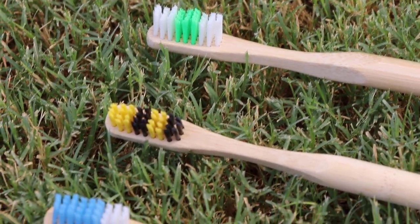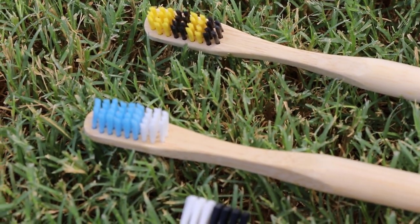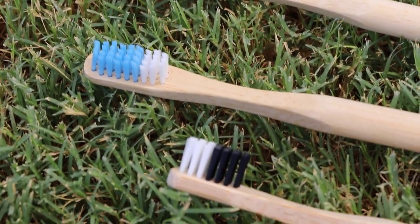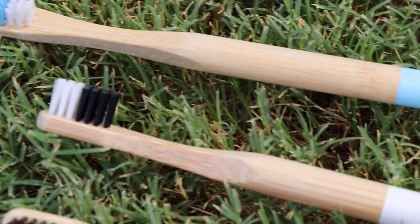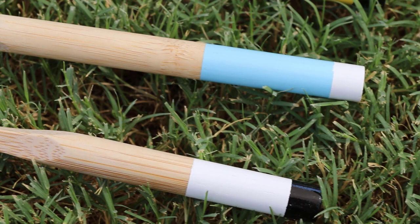Number twenty-four: remember that 1,000 tons of landfill are filled with just toothbrushes — it's another throwaway product with fantastic alternatives. Check out Boo Boo Toothbrush for a monthly subscription where you can get a bamboo toothbrush delivered to your door.